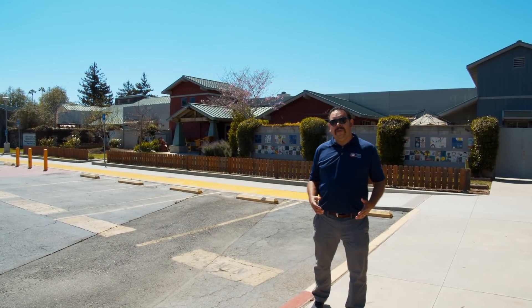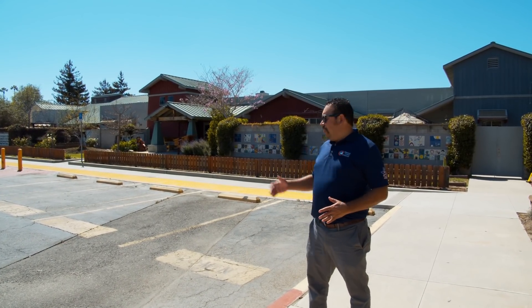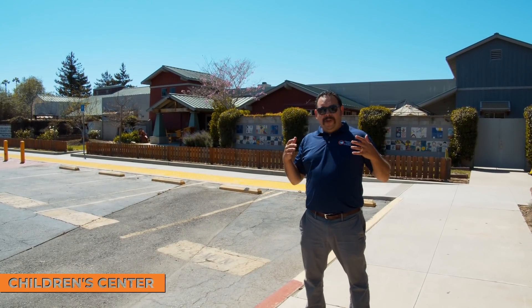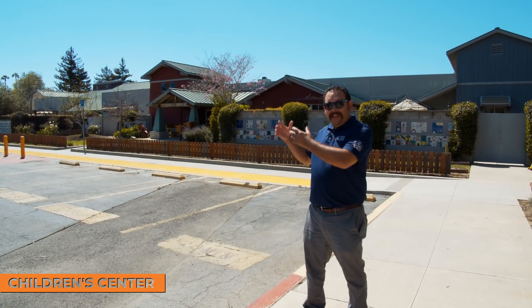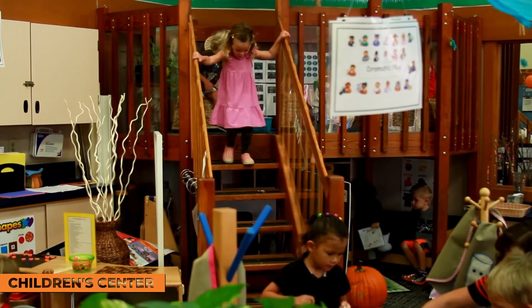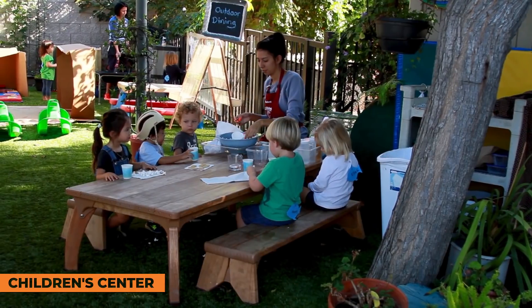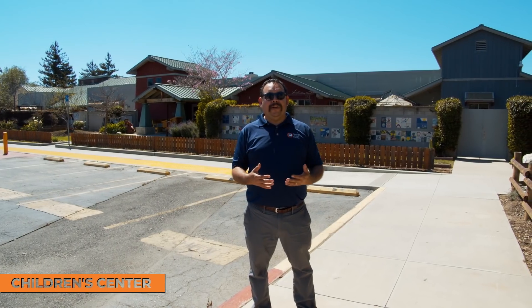Another program we have at Orange Coast College is our early education program. As you can see behind me, we do have our children's center. So if you're a student, staff, or faculty with a child, you can have them in the children's center. And if you want to study early childhood, we also have an area where you can interact with toddlers to learn everything about early childhood education.